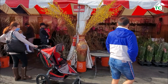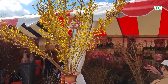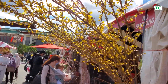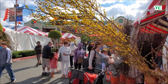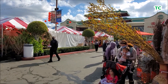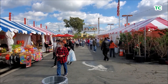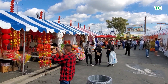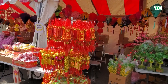Đây là một gian hàng bán hoa Tết tương đối lớn, chiếm tới 3 gian lèo. Đây là những cành hoa mai rừng ở bên Mỹ. Hoa tuy nhỏ nhưng màu sắc giống y hệt như hoa mai ở Việt Nam. Mọc chi trích trên những cành thẳng cứng vào đúng dịp Tết, nên người Việt thích mua về để chưng ở trong nhà 3 ngày Tết để nhớ lại Tết ở quê nhà.